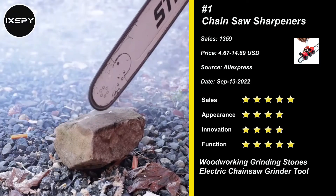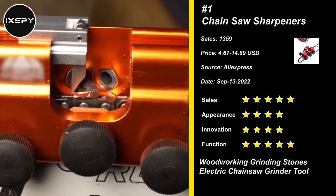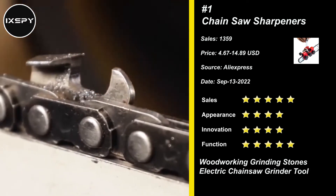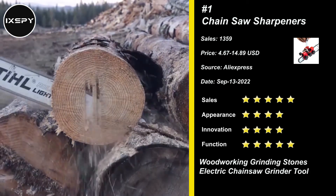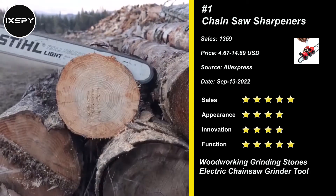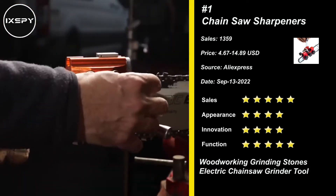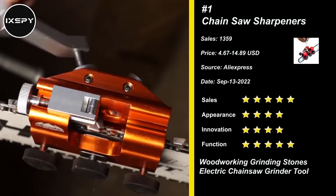Our next product is Chainsaw Sharpeners. The new Chain Jagged Knife Grinding Device provides a simple and fast method for sharpening the chain. The chainsaw can be sharpened again in 2-4 seconds. Just put the fixture on the pole, align it with the position of the teeth, insert the burrs into the guide plate, and then rotate the handle.